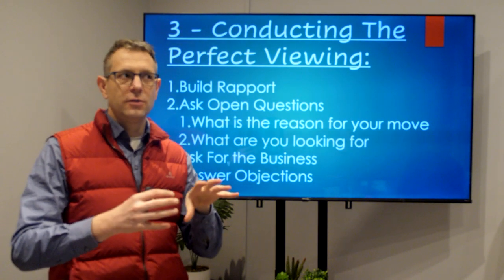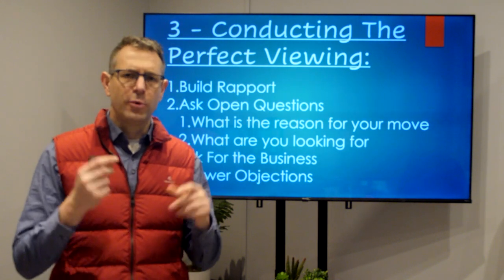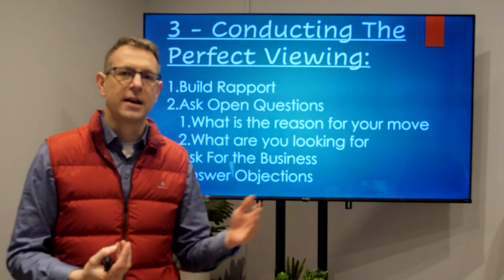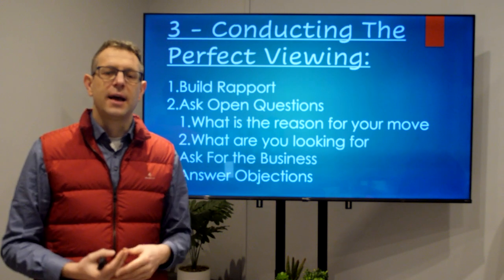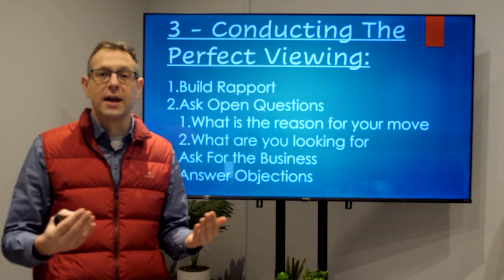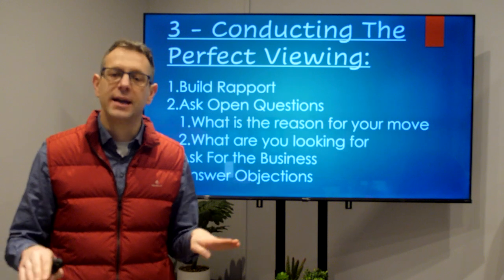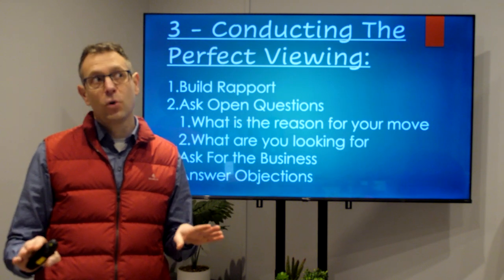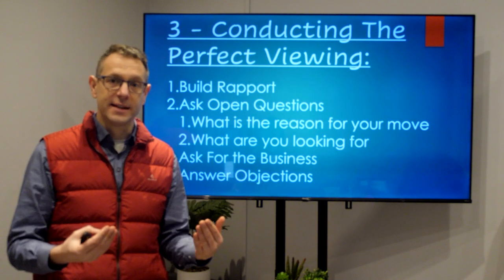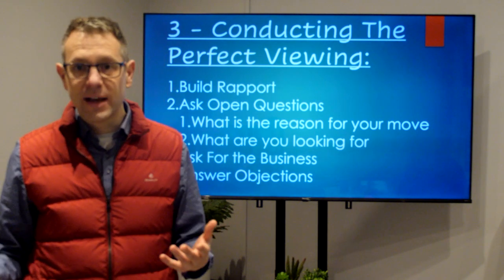You've built rapport, shown them around the house, and pointed out everything they might be interested in. At this stage, don't just say thank you and goodbye — ask for the business. Ask the closed question: 'Would you like to take the property?' They can only say yes or no. If it's a yes, great, move forward. If it's a no, find out why — what do they need to know, what haven't you told them, or how can you address that concern? Quite often their concerns can be addressed, so do ask for the business, handle the objection, and answer it as best you can.